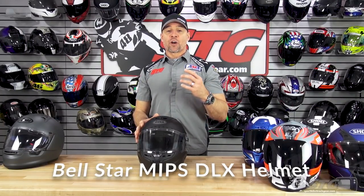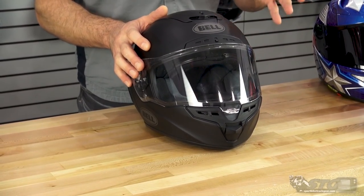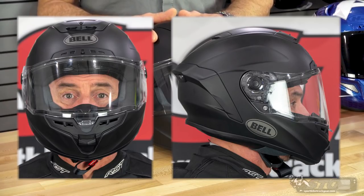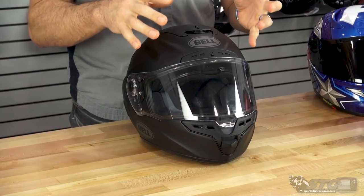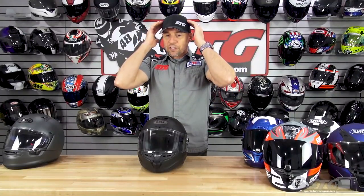The Bellstar MIPS DLX. This sells from $525 to $579. It weighed 3.7 pounds on our shipping scale in a size medium. It is Snell as well as DOT certified and uses 6 independent shell sizes — the most of any helmet in this grouping. Fit: it's intermediate oval, but it feels just a touch narrow up in the crown area. I've worn it quite a bit and really like the fit, but if you know you lean a little to the rounder side, this may not be the right fit for you.